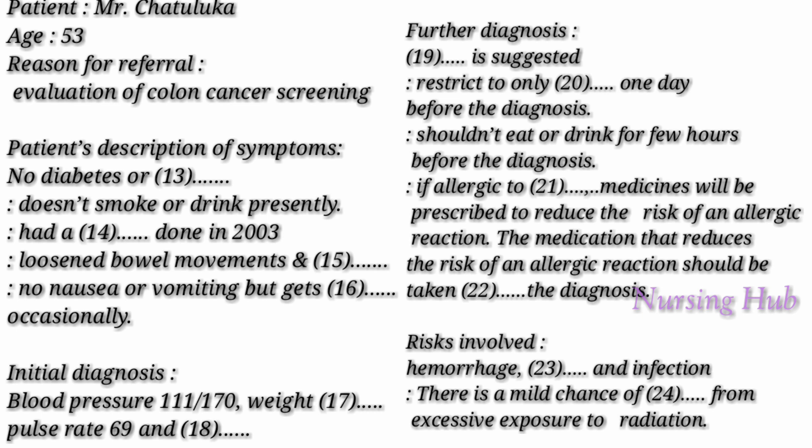If you have an allergy to contrast material, I will prescribe medications to reduce the risk of an allergic reaction, which you must take 12 hours prior to the diagnosis. A very small tube will be inserted two inches into your rectum to pump air gently into the colon using a handheld squeeze bulb. This would inflate the colon to eliminate any wrinkles or folds that might hide polyps. The table will move through the scanner and you will be asked to hold your breath for about 15 seconds before changing positions for a second pass.